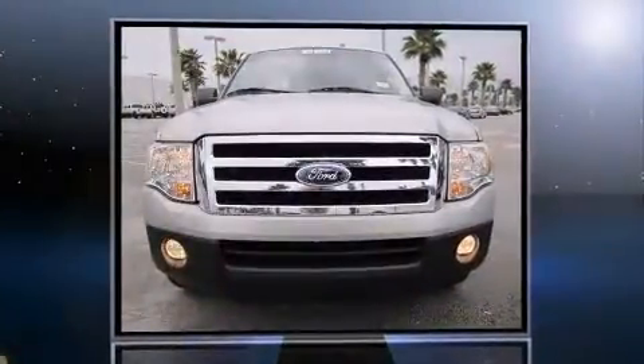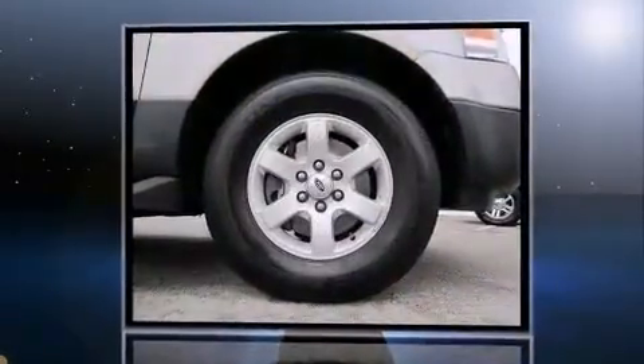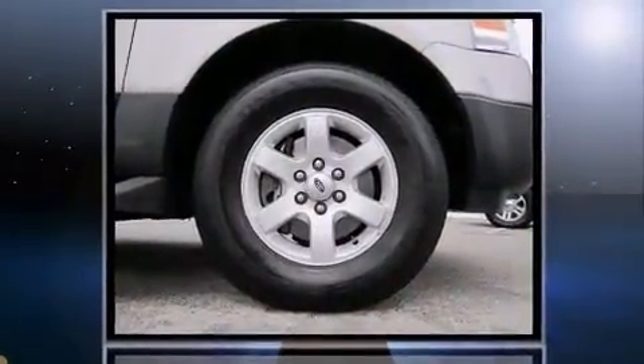The 2007 Ford Expedition. With less than 30,000 miles on the odometer, this four-door sport utility vehicle prioritizes comfort, safety, and convenience.